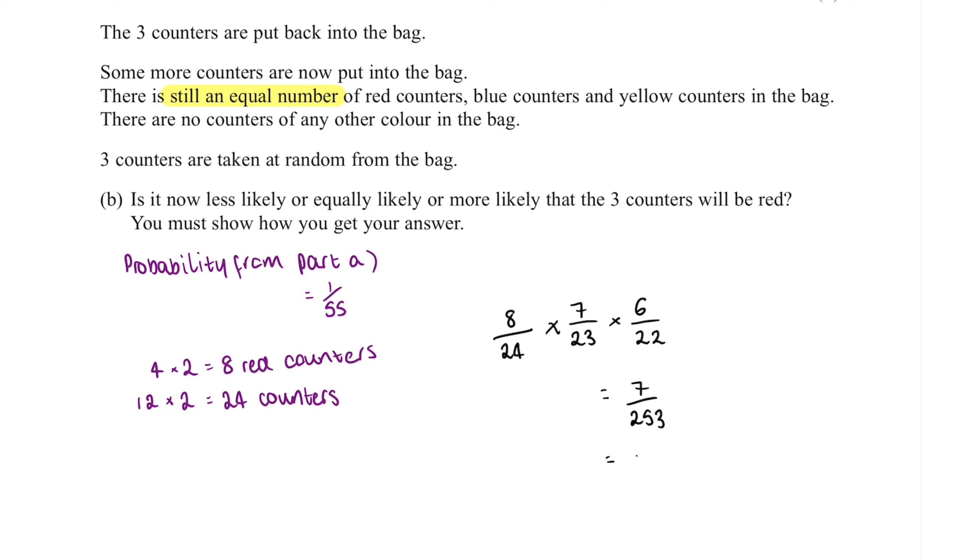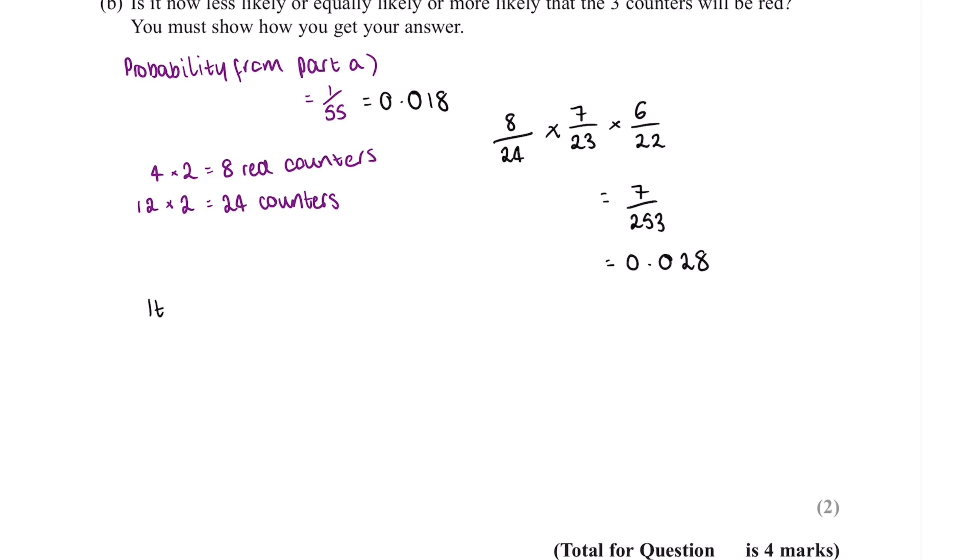Converting to a decimal gives us 0.028. Now 1 over 55 as a decimal is 0.018. It's useful to have both answers as decimals so we can compare them. As you can see, 0.028 is greater than 0.018, so we are now more likely to choose three red counters. We can write a summary statement along the lines of: it is now more likely that three counters will be red because 0.018 is less than 0.028.